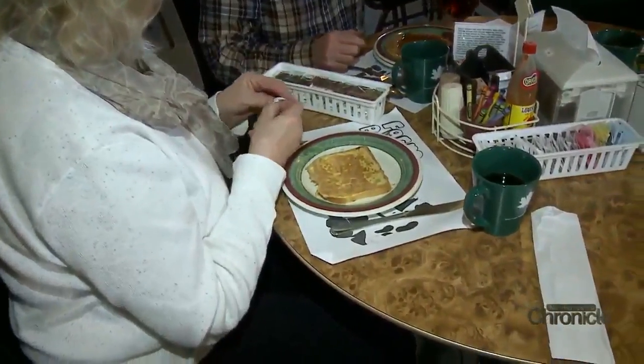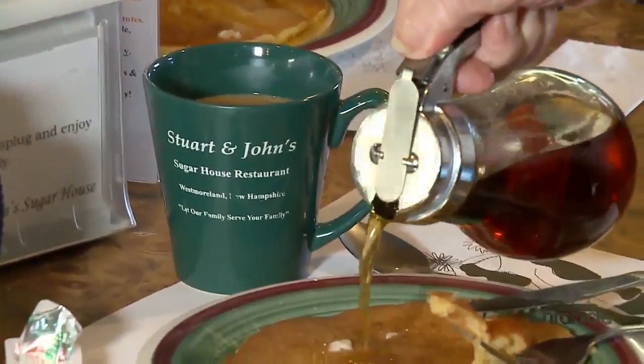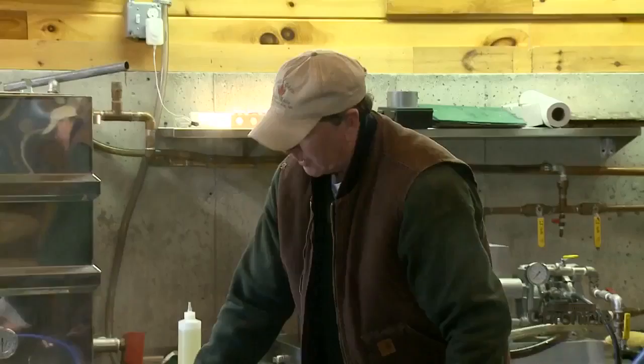We've been a pancake house for 45 years. When we started the business, it was all about promoting the boys' syrup. Anything that you could put syrup on, that's what we had — pancakes, French toast, waffles, corn fritters.